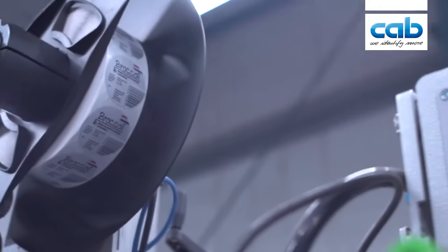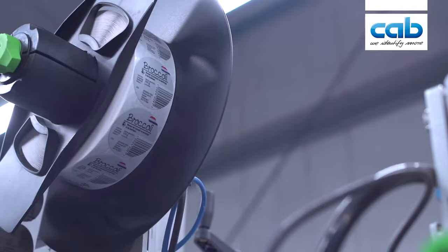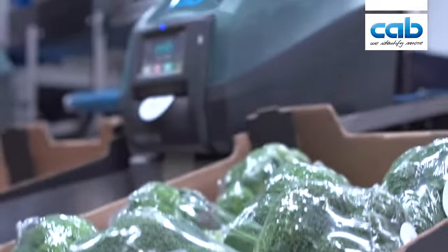We started with the Verbroedershof almost 10 years ago with the first machine. It was a single line. They started to grow the broccoli in the package with our machine.